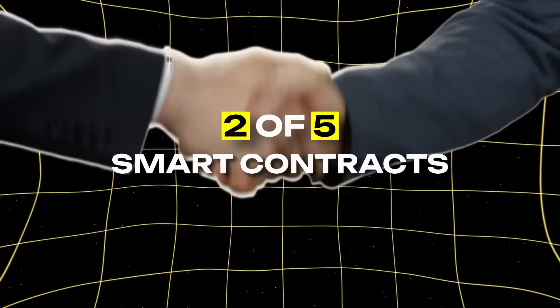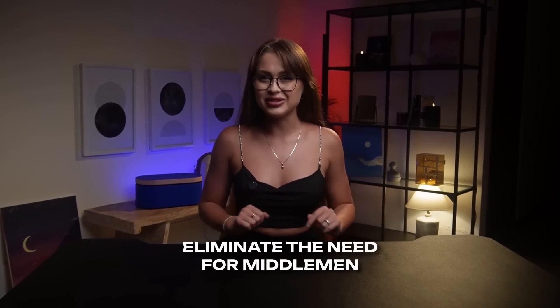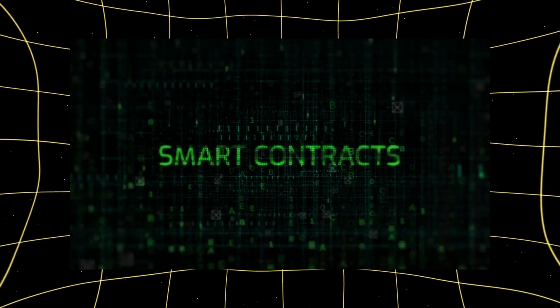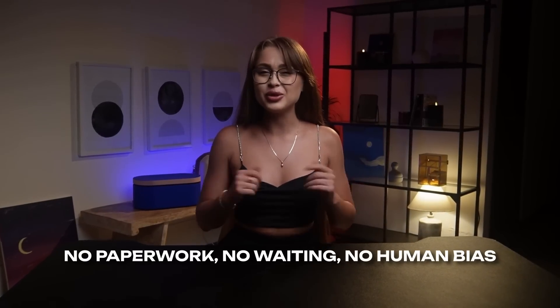Second, smart contracts — the automated enforcers. These are self-executing contracts that eliminate the need for middlemen. Want a loan? Smart contracts handle everything automatically, from checking your collateral to releasing funds. No paperwork, no waiting, no human bias.